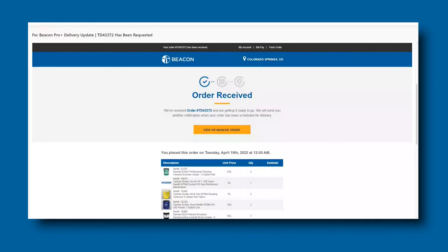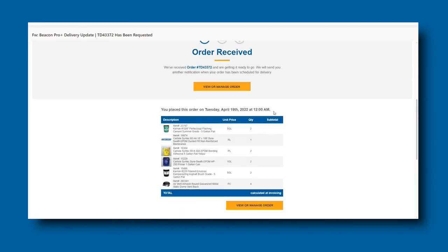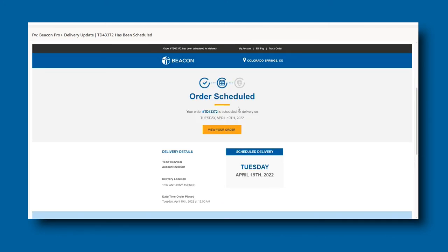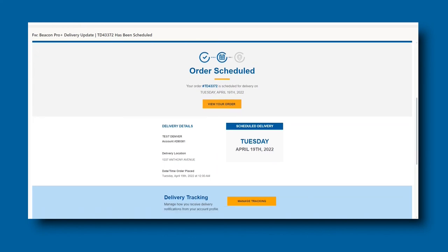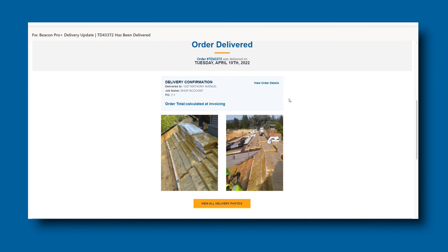Now that you have signed up, here are a few examples of email notifications that you will receive. The Requested email tells you the items that are in the order and shows that the branch is working on fulfilling the order and preparing it for delivery. The Scheduled notification will display the date that the order has been slated for delivery. The Delivery notification will let you know that the order has been delivered and will display jobsite photos for you to access.